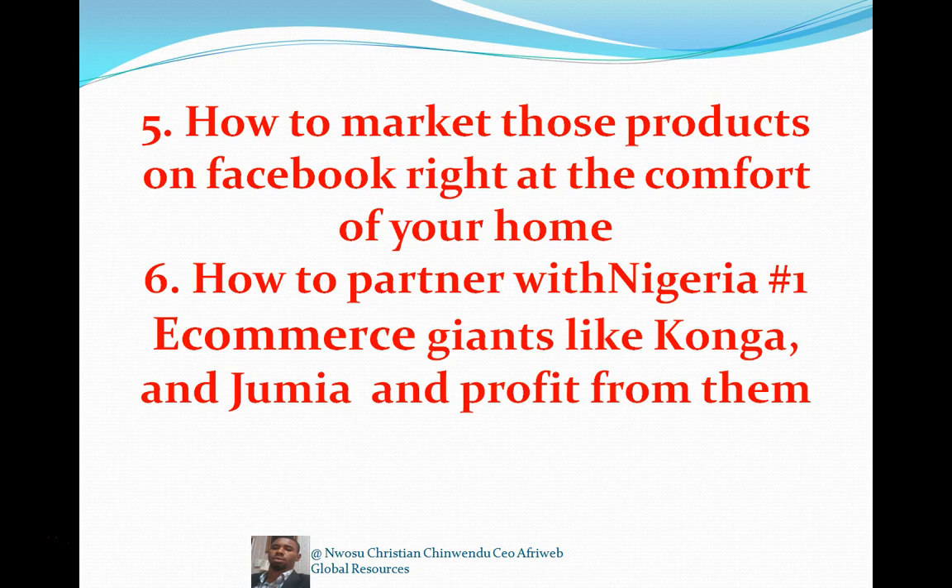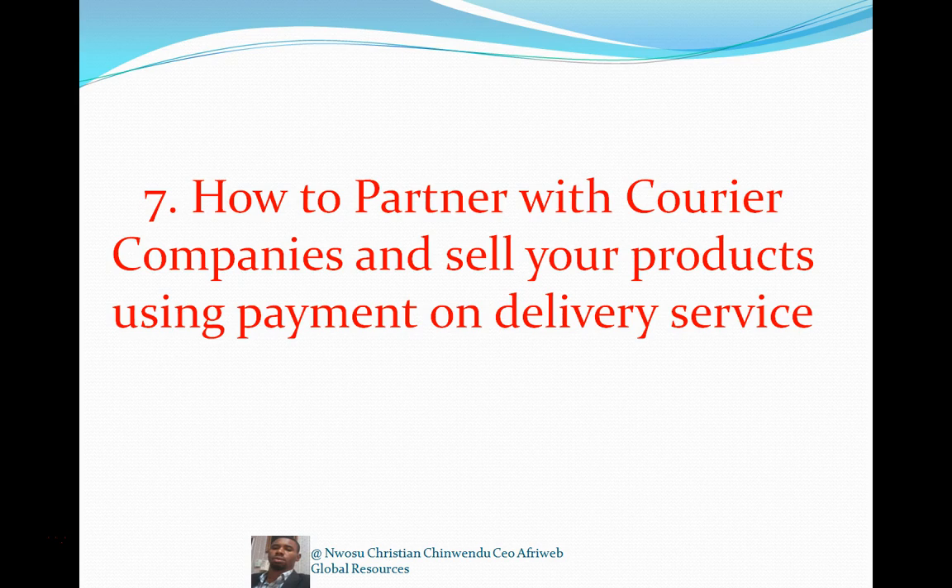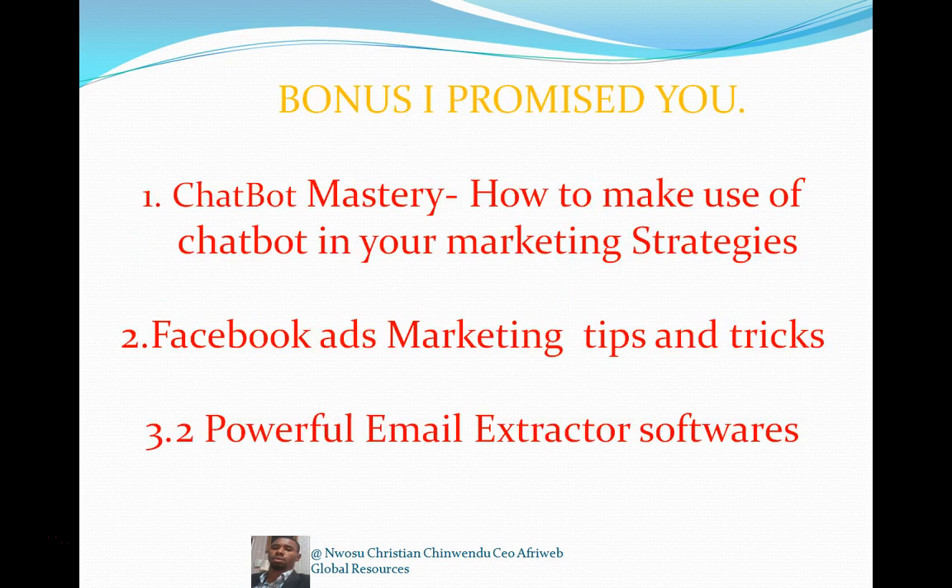The course also covers how to partner with courier companies and sell your products using payment-on-delivery services. Nigerians like payment on delivery, so I'll tell you how to go about it — how to package your product, and the courier companies will collect the money on your behalf and credit it to your account.